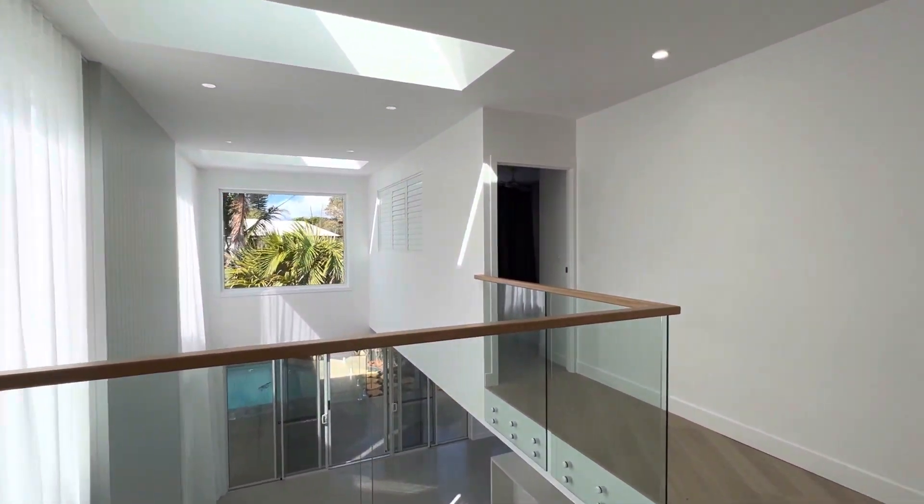Again, open plan. That's the kitchen area with this gorgeous void.